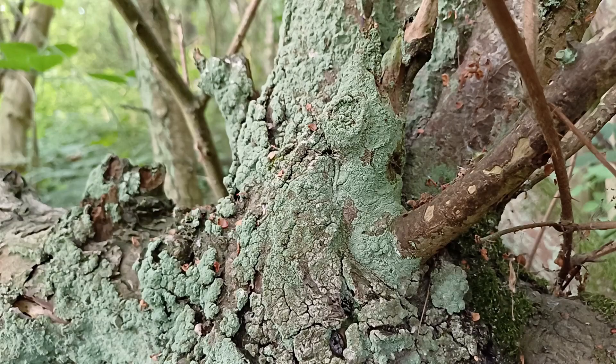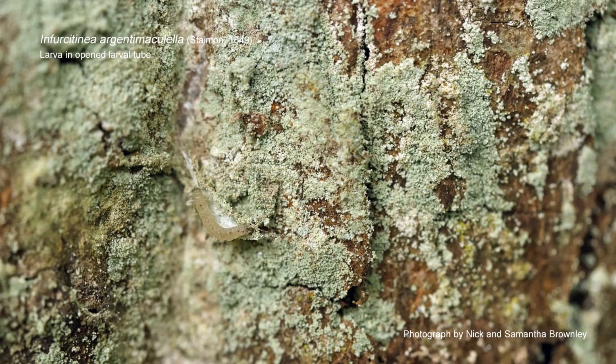It's just here — look. And that's the larval tube of Infurculitinea argentimaculella — I'm going from memory on that so don't ask me to repeat it. That is the larval feeding tube. Inside there will be a small larva. The moth itself is only very small, and that tube isn't even an inch long — it's probably 15 to 17 millimetres in length.